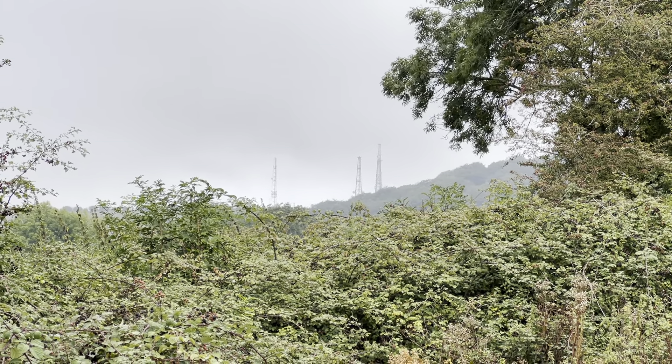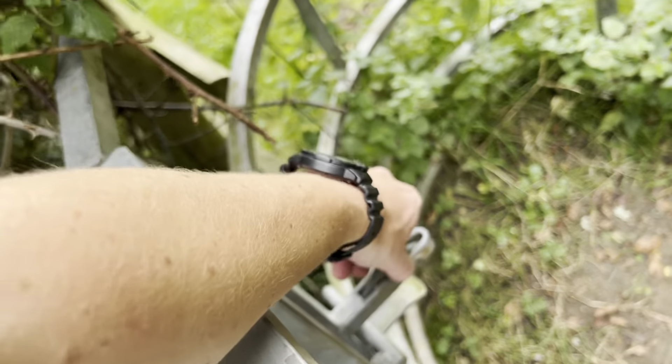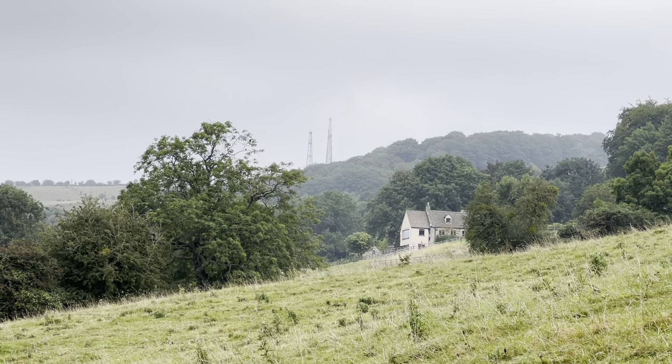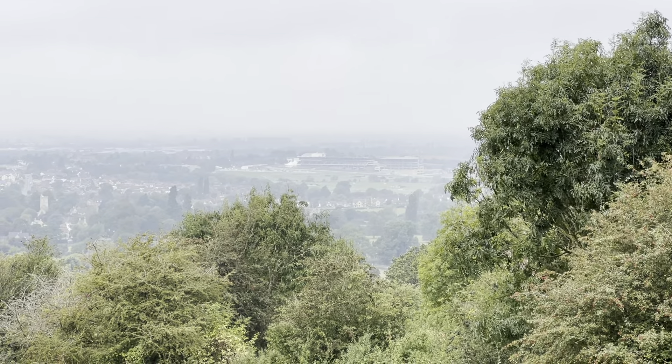So the summit — the actual highest summit — is just to the right of those three transmitters or masts. Getting a bit closer but still quite a way to go. Nice view down to the racecourse where I was a few weeks ago. Still a bit misty, but I'm hoping the sun will come out in the next hour or so, burn off some of this mist, and then when I get to the viewpoint there should hopefully be an amazing view — but you never know, we'll just have to see.